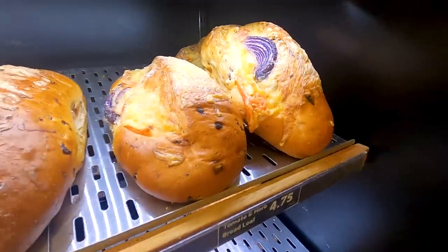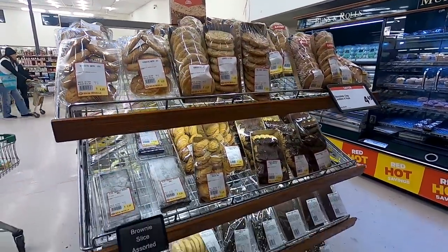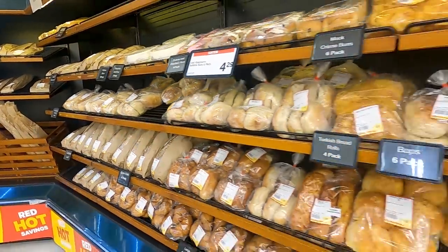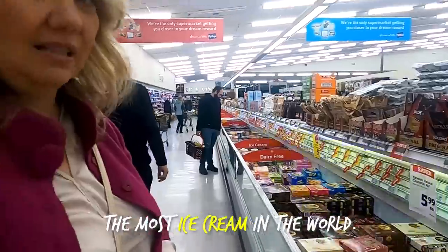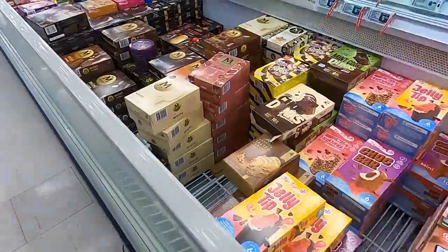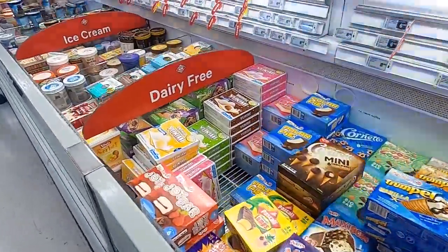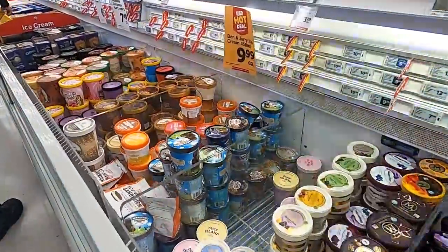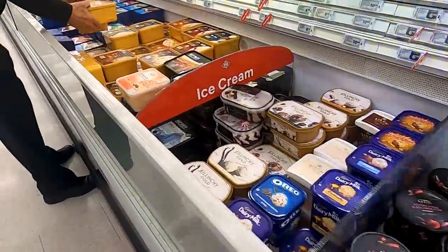Have you ever seen anything like it? That's so cool — there's like a whole onion in that one. And if you don't know, New Zealand is said to have the most ice cream consumption in the world. Check out how big this ice cream section is — it just keeps going all the way down. This isn't even the big stuff.